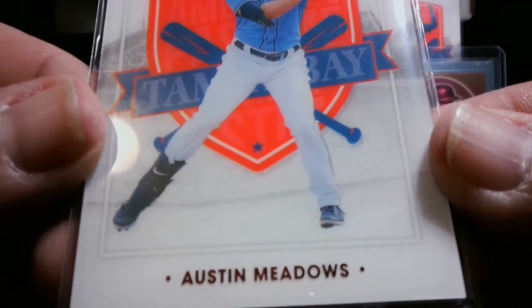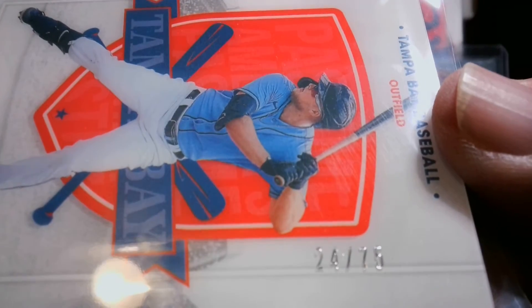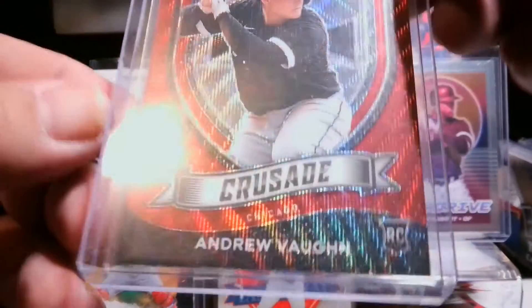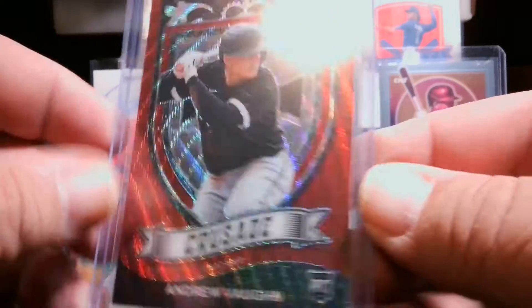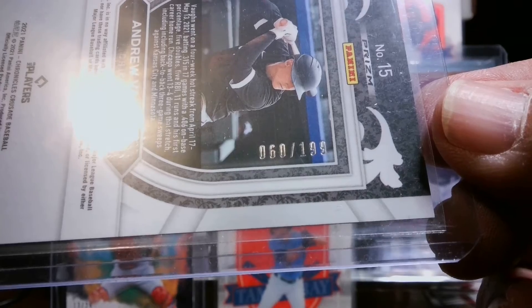First we're going to look at the Austin Meadows — this is the red version, it is numbered 24 of 75. We have the Andrew Vaughn, looks like a red wave, that is numbered 60 of 199.